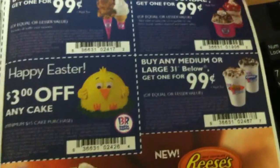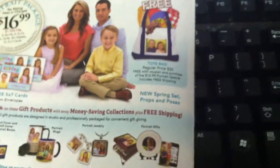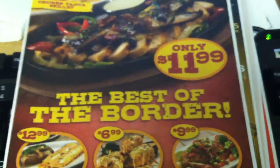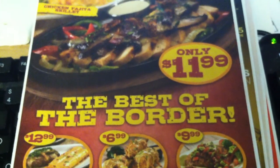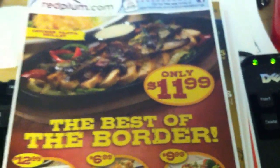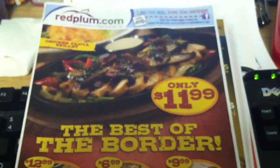We also have some Baskin Robbins coupons, and that is it — so that's the preview for the Red Plum coming up this Sunday. Looks like there are a few good things in there, so it might be worth buying a few extra inserts. If you have any questions or comments, as always don't hesitate to leave them below — I'll try to get back to you as soon as I can. Until the next video, peace and blessings.